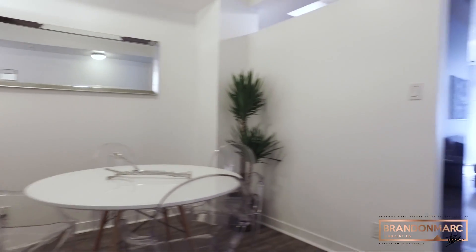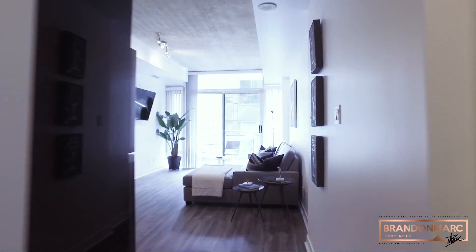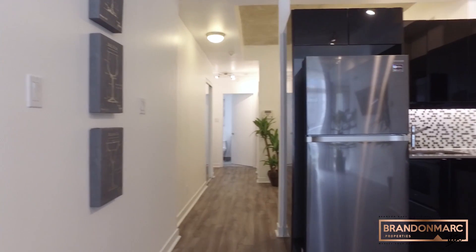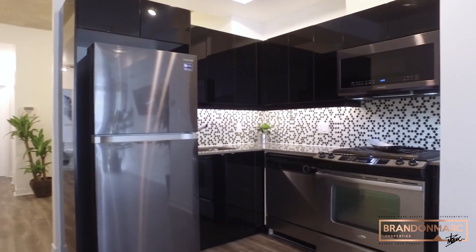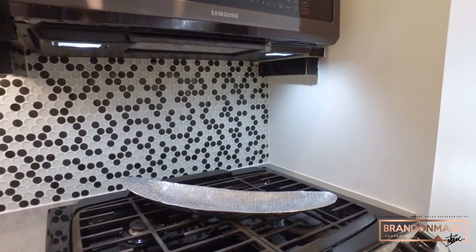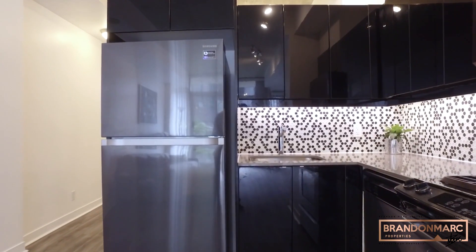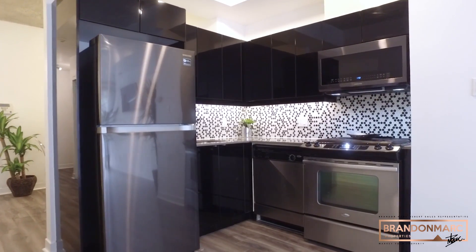Finally greeting you with tons of natural light from a south-facing balcony is your open-concept kitchen, living, and dining room. The kitchen is equipped with a stainless steel dishwasher, four-top gas burner — unheard of in most condos — a brand new black stainless steel top-of-the-line Samsung fridge, and microwave.